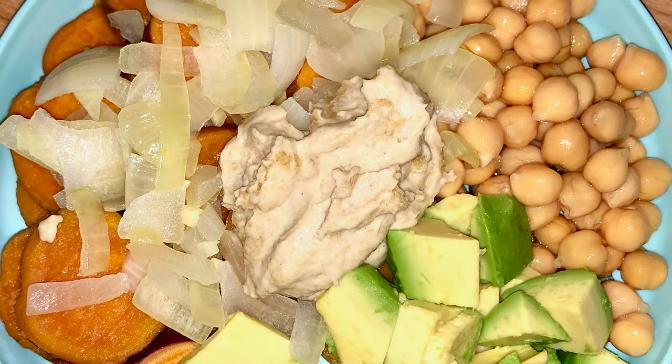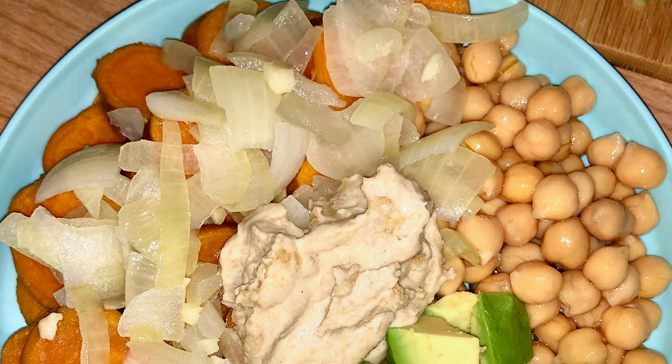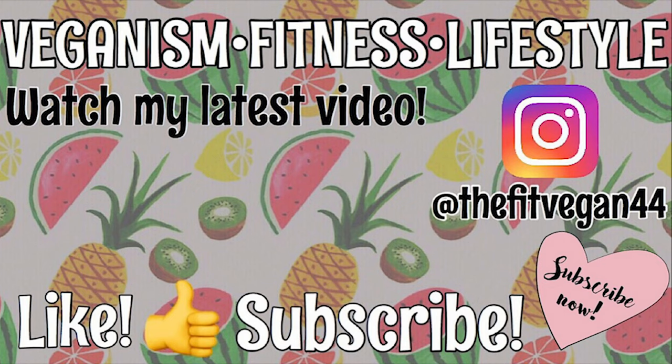Alright, thank you guys for watching. Make sure to like and subscribe. We'll see you next time.